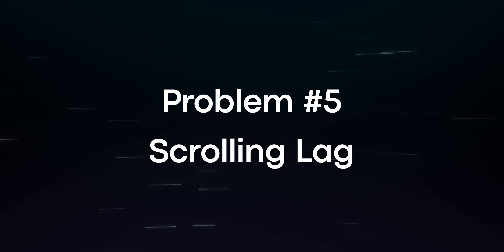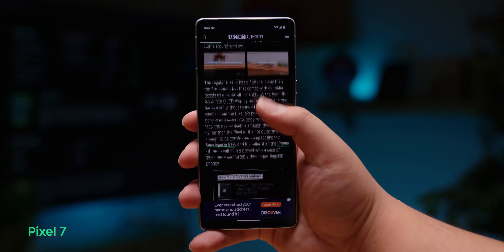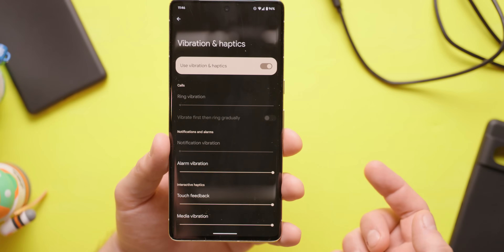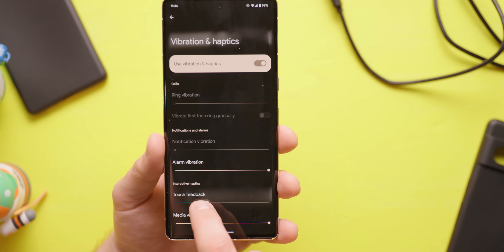Last but not least, problem number five: lag, stutters, and erratic behavior when scrolling. Many Pixel 7 and Pixel 7 Pro owners are having trouble with lag or stuttering when scrolling through apps or the Google Discover page. Some users say that reducing the touch feedback sensitivity helps. To do that, go to Settings, Sound and Vibrations, Vibrations and Haptics, and reduce the touch feedback setting to level one or level two, depending on what ends up working for you.